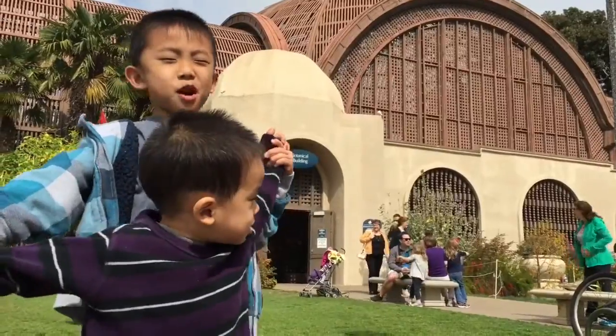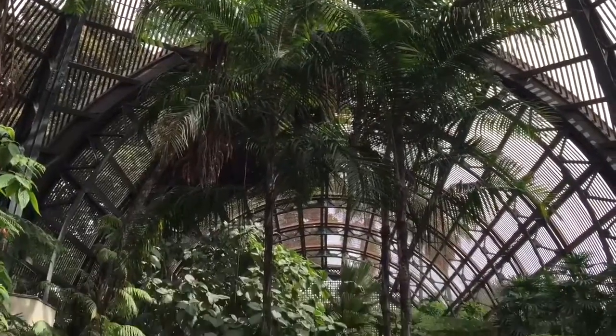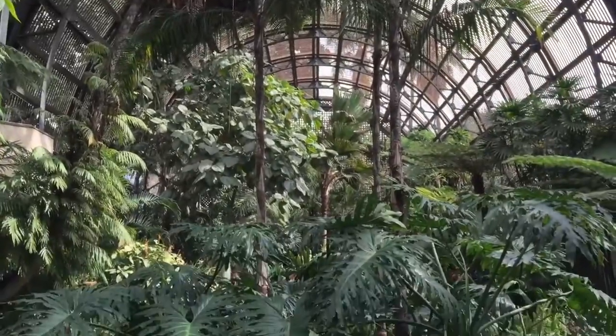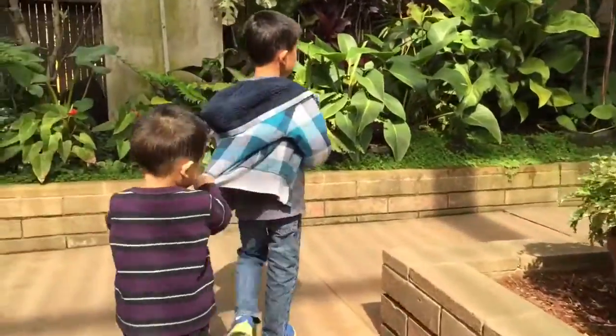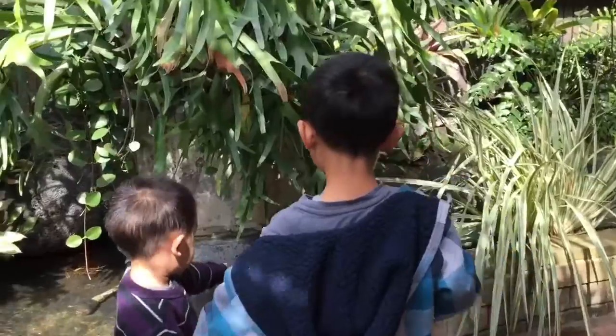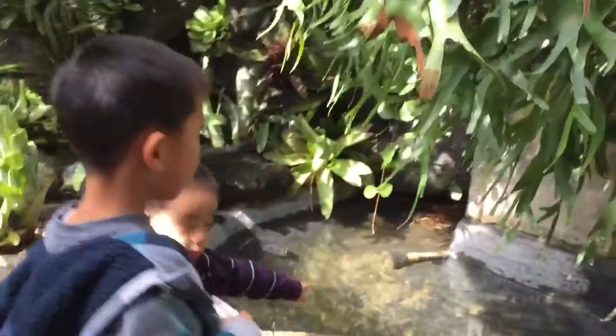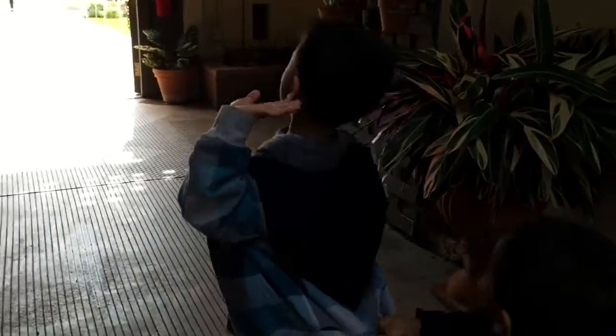We are at the Balboa Park Botanical Garden. There are more than 2,100 permanent plants in this building. Hold on to my jacket, baby, so you don't get lost. There is even a fountain here. Time to go to our next destination.